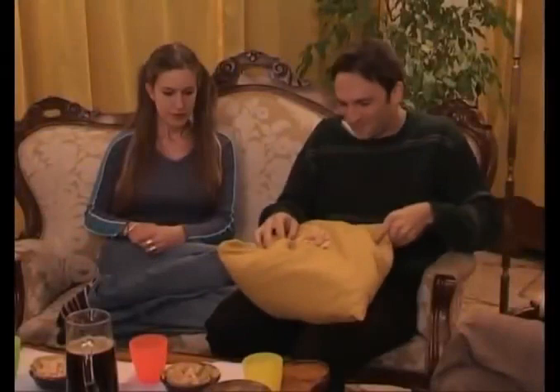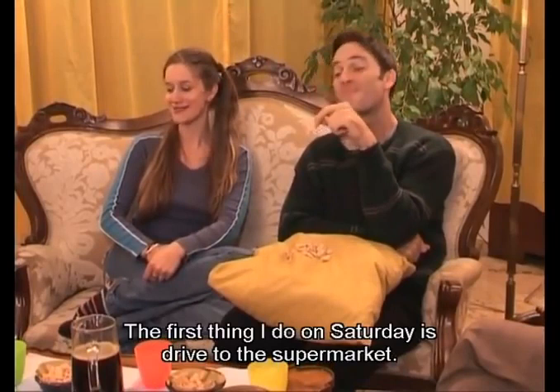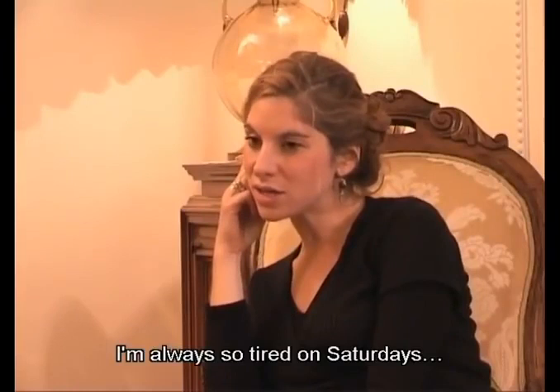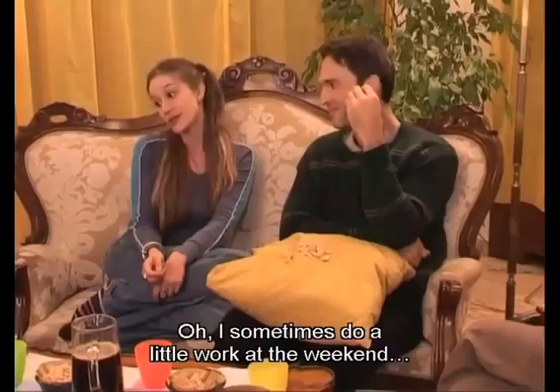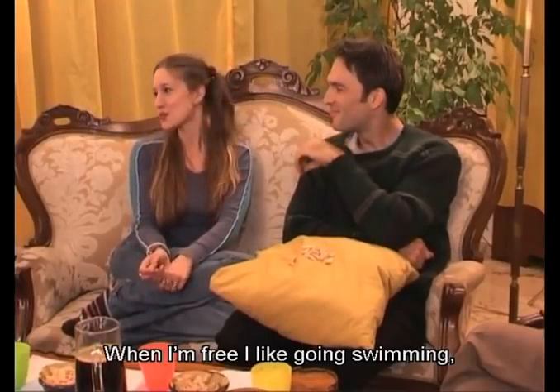I always go shopping on Saturdays. The first thing I do is drive to the supermarket. I sometimes go shopping on Saturdays, but usually I sleep late. I'm always so tired on Saturdays. I'm never tired on the weekend — the weekend is a time for fun. I paint, go jogging, go out with some friends. Unfortunately, I sometimes have to study. I sometimes do a little work at the weekend. When I'm free, I like going swimming, going to exhibitions or to concerts, if I have enough money.